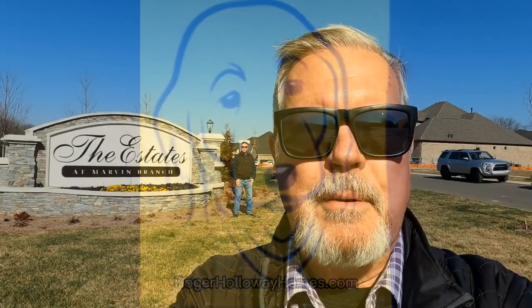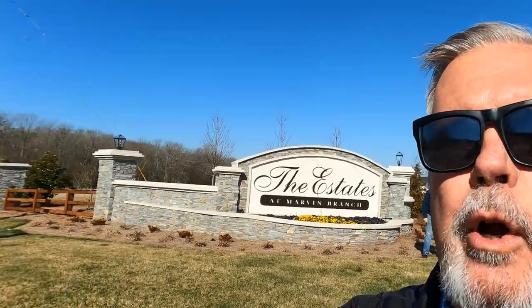Go to rogerholloway homes.com. Hey guys, I'm on location in Marvin, which is south of Charlotte. Marvin schools, right? And this is an amazing time because there are some unique opportunities available right now here in the Joe Kerr Road area.